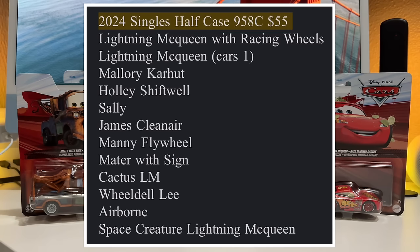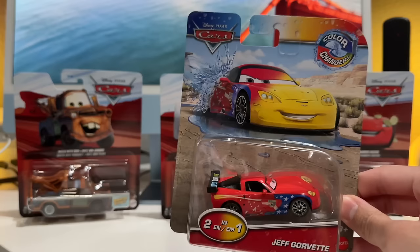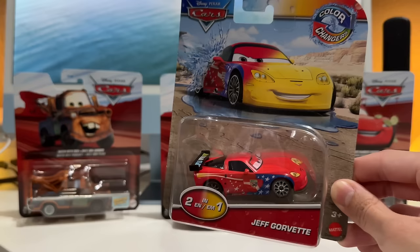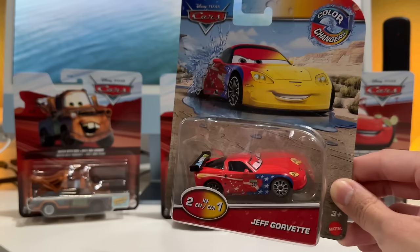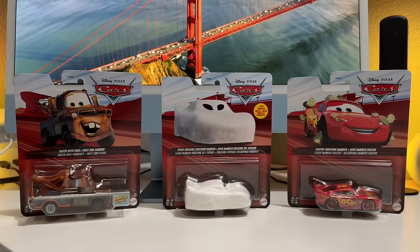I also picked up this Jeff Corvette - we'll be reviewing it briefly towards the end of the video, so stay tuned if you want to see the color changing on this guy. He's brand new for 2024. There's also a brand new Mater that has a very similar shade of blue/minty color to his very original release from around 2009 or 2010. I'll put pictures of that somewhere on screen, but I only picked up Jeff - I thought it looked cool.